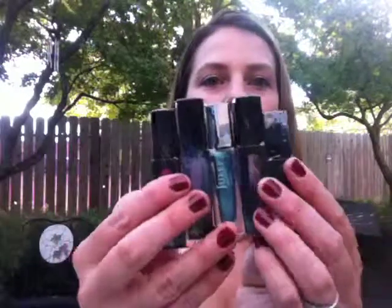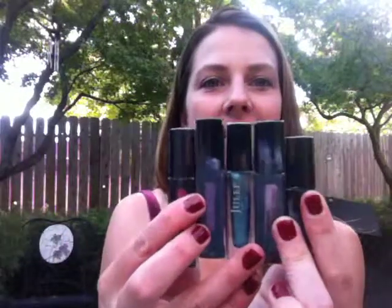So that is it for the Julep Maven It Girl — got all of these for $20. Thank you for watching.